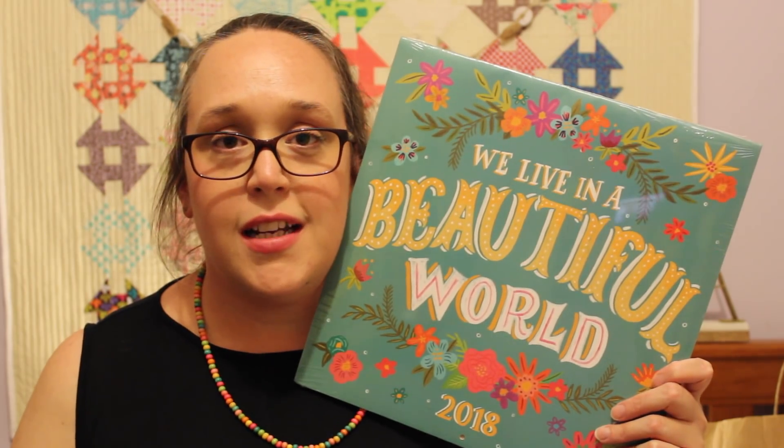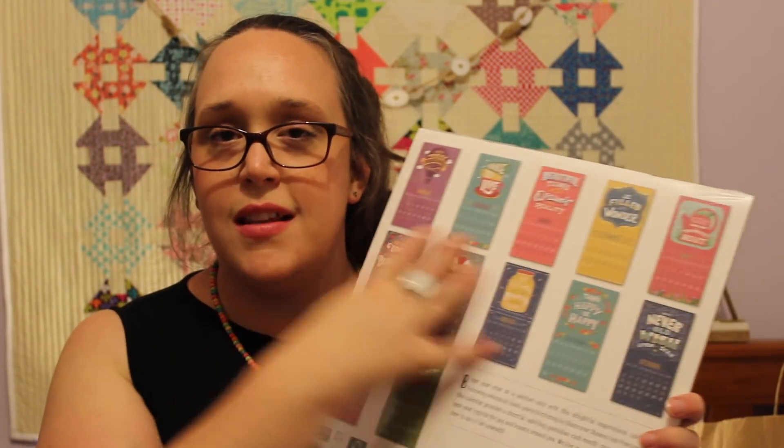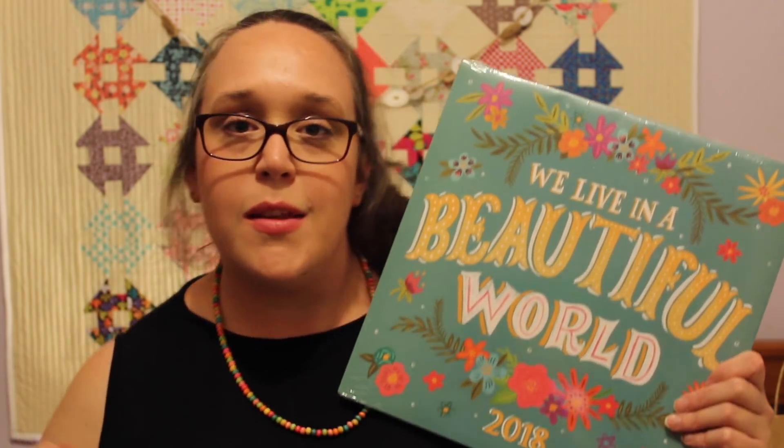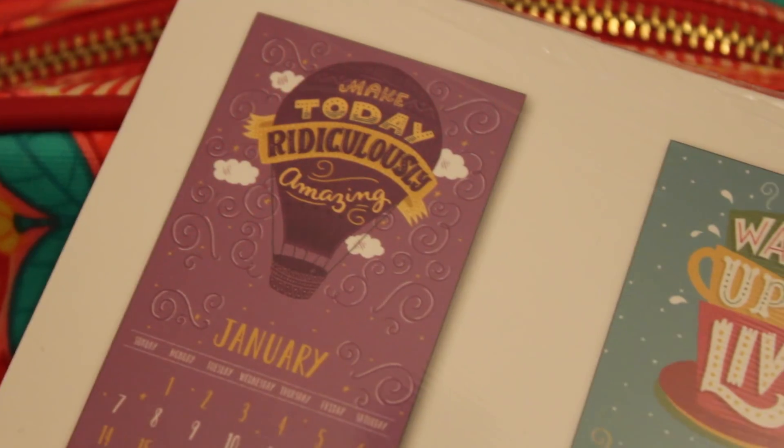Who'd have thought I'd go to New Zealand and buy a calendar? I got this from a store in Akaroa — it's just a beautiful illustrated calendar that really caught my eye, and it has some really beautiful sayings and quotes on the back for each month. For example, September says 'think happy, be happy.' The one for January, which I'll have to put up very soon, says 'make today ridiculously amazing.' I love that — what a great positive spin on the day.